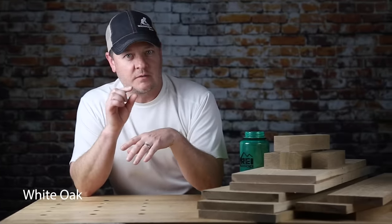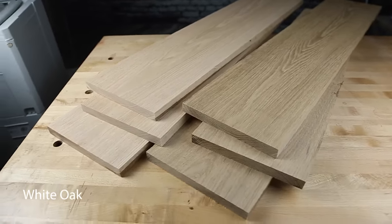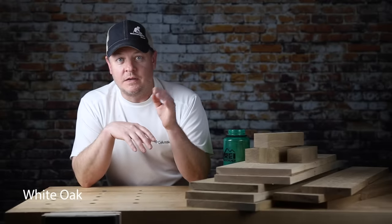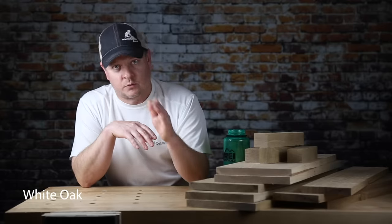Why would you pick white oak for your project? White oak is a little more expensive than red oak; however, it has a nicer look — more tenacious, rugged, kind of tan color. A little heavier, a little harder. If you like the look and you're okay with the price, that's why you pick it. However, it's also our main recommendation if you want an affordable wood that you're going to use outside — white oak is a great choice for that.